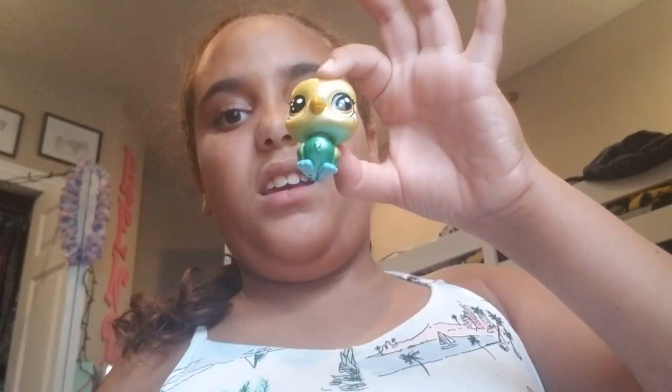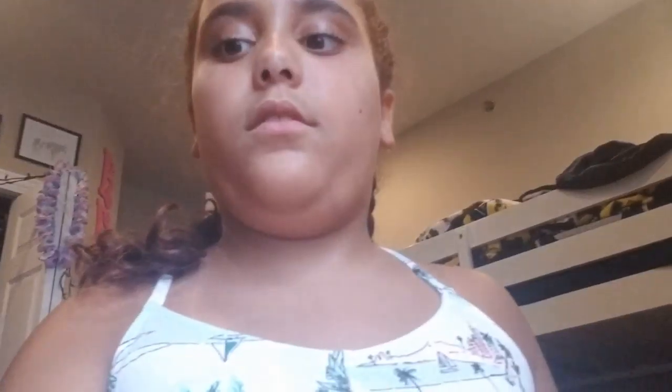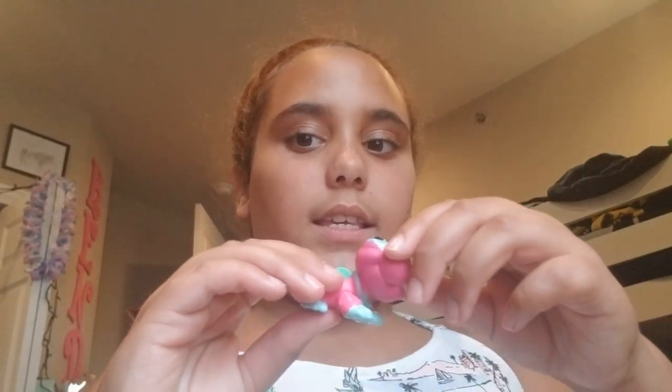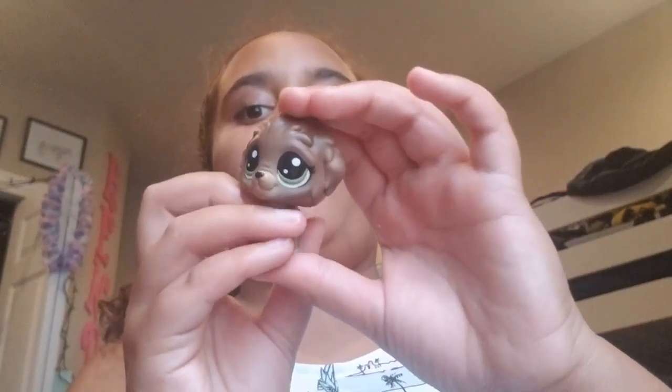Next we have Penny Ling, and we also have Eddie. He's pearly. Sorry, my camera fell. Here's Izzy, she's an Iguana, she's got a little paint on her. Then we have Buster.